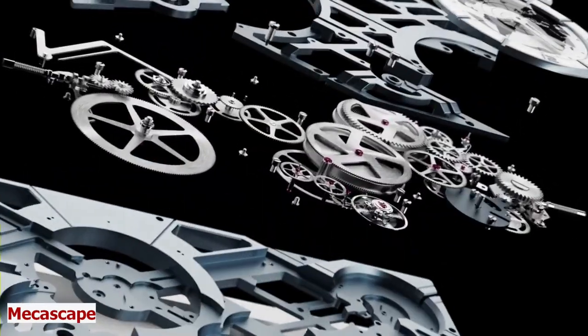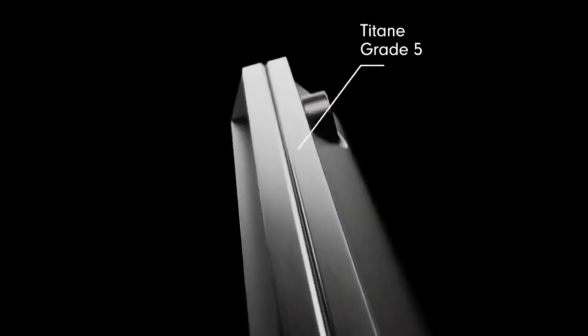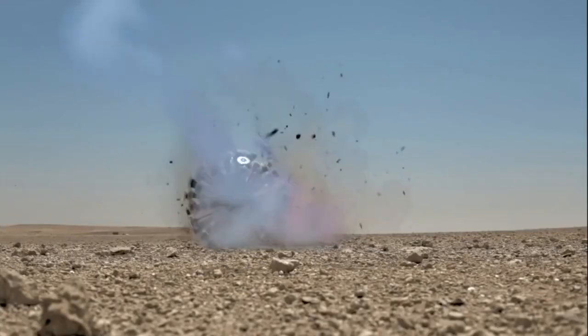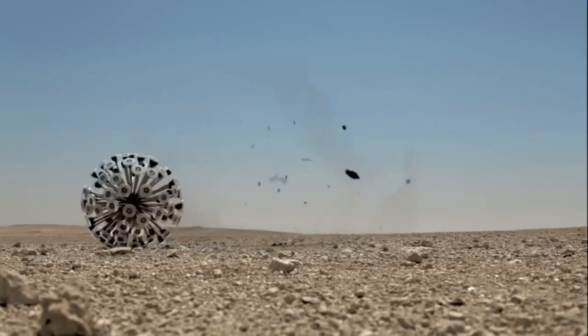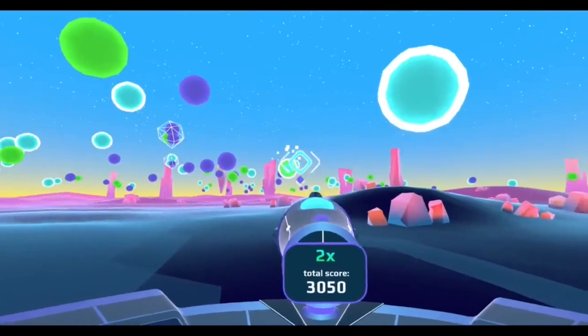Airpoints Ring. Mechascape. Monkeifon Ball. Hollow Ride Cinema.